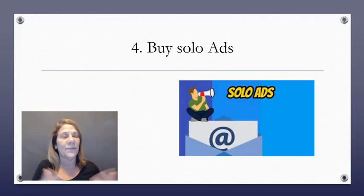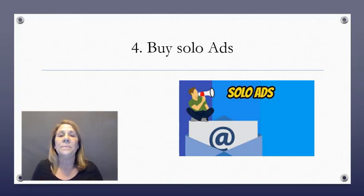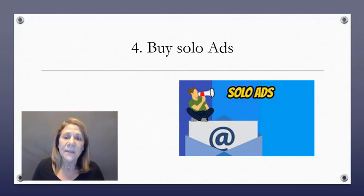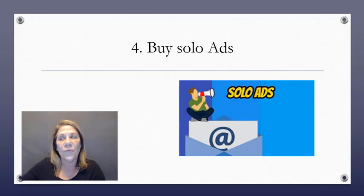Number four: you can buy solo ads. There's a lot of controversy on this — some people only did it in the beginning to build their list to about 2,000 and stopped; others say don't ever buy them; others say buy small amounts at a time. With solo ads, somebody has a list of maybe 200,000 names and they're selling ad slots. You go to that seller and say you want to buy 100 clicks — maybe at 55 cents each, so $55 — and they run your ad through their list until you get those 100 clicks.